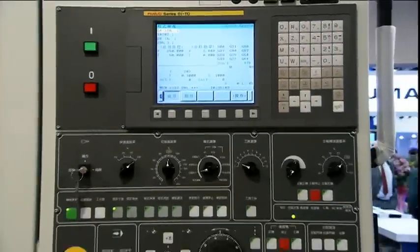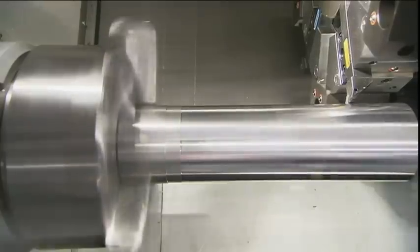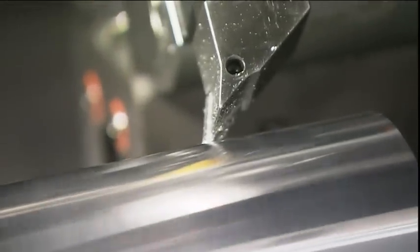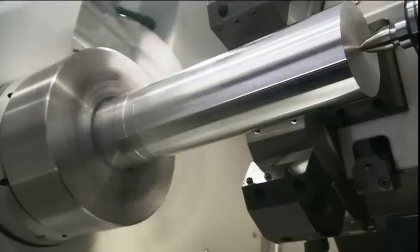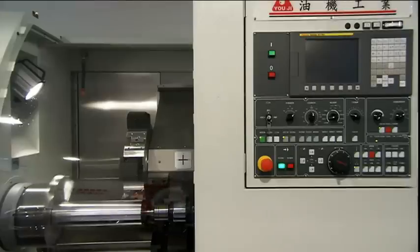Performance is in the details. Yoji constantly researches and develops new advancements in large-scale horizontal lathes and horizontal machining centers. Thanks to these efforts, the entire series has received positive evaluations from users.